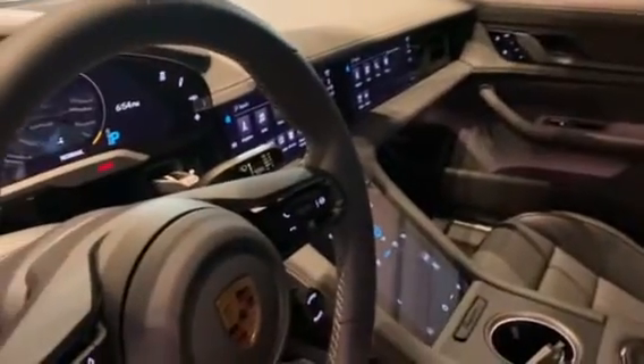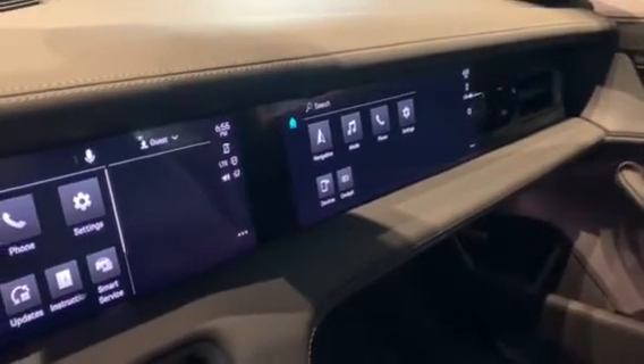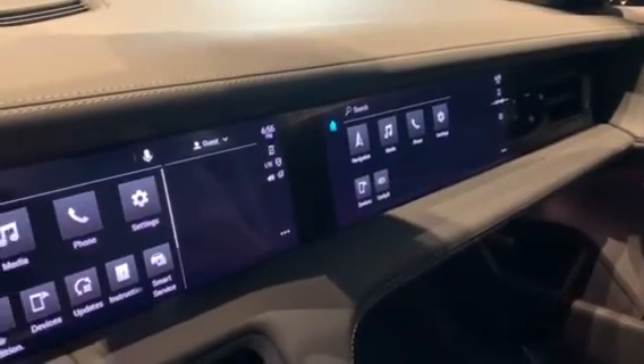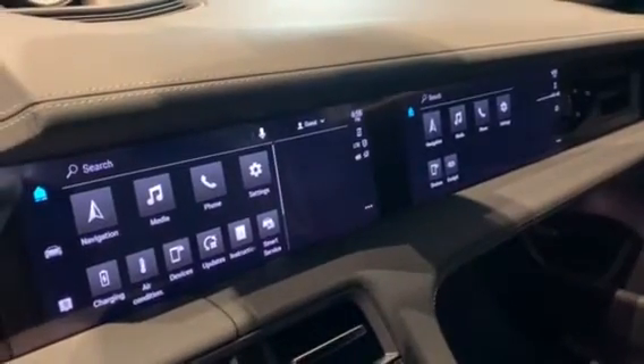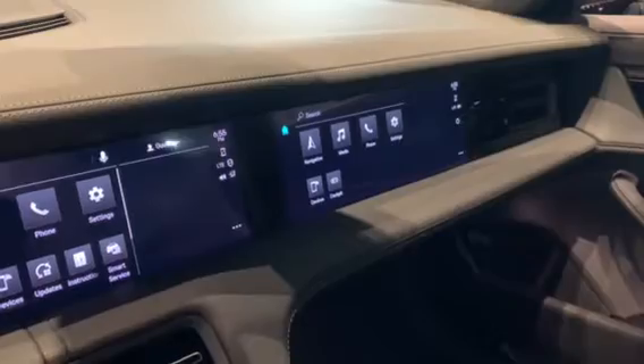This Taycan is also equipped with the passenger display, which gives your passenger the ability to pair devices when you're driving down the road — something you can't typically do in a Taycan. It also gives you the ability to change radio stations and be the navigator for the vehicle.